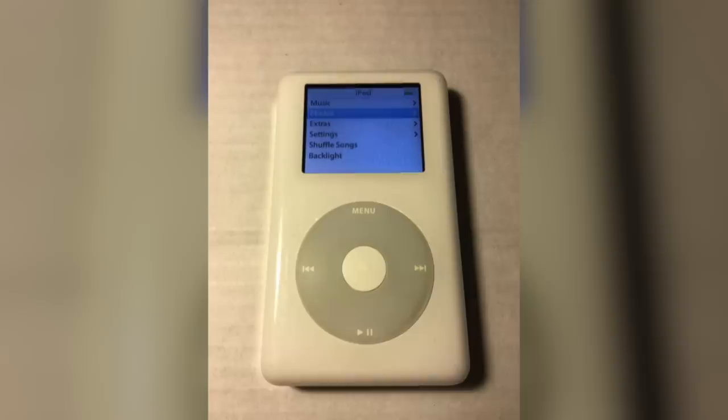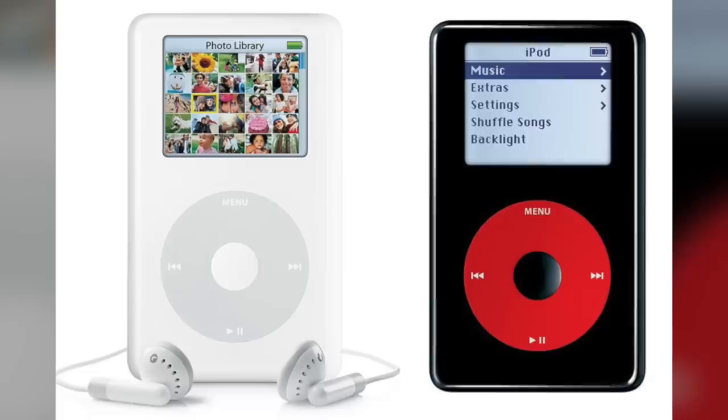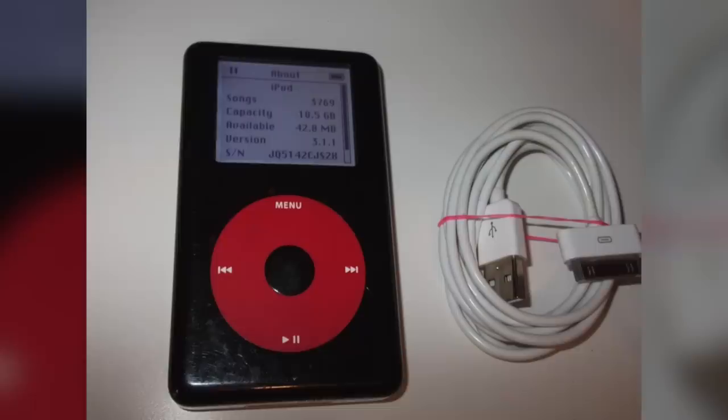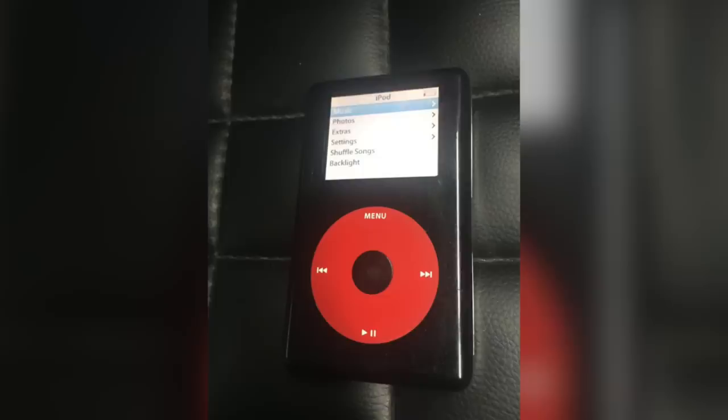Another special edition iPod was released on October 26th, 2004, featuring its own unique design — a U2 edition of the iPod. It came out at the same time as U2's album How to Dismantle an Atomic Bomb, and featured a red and black color scheme that matched the album art. U2 fans went crazy over this product even though it sold for a $50 premium, partly because it bundled a $50 discount for U2's entire back catalog and 30 minutes of exclusive video content on the iTunes Store.